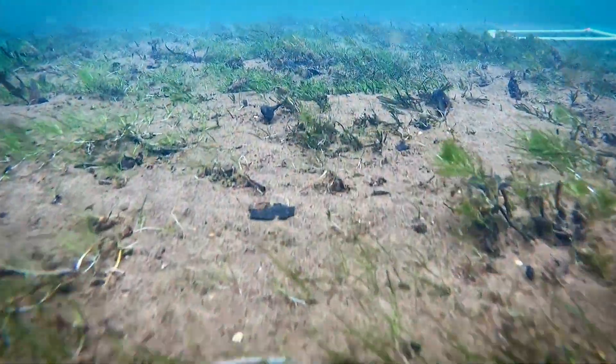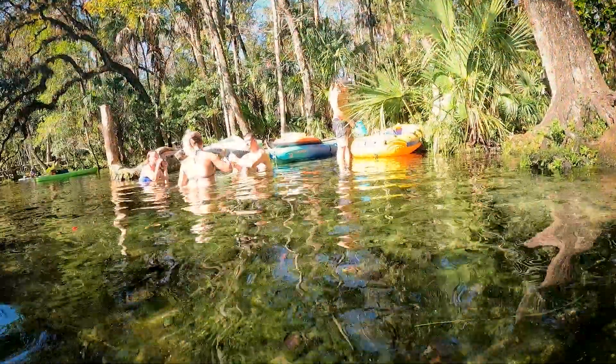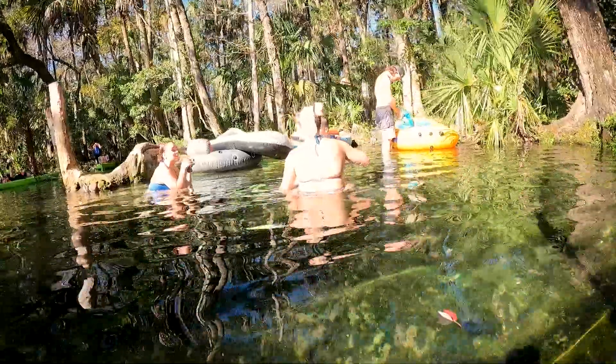There are many factors that affect SAV, such as salinity, shading from trees, and manatee grazing. Recreation can also impact our SAV communities through trampling of vegetation and prop scarring.